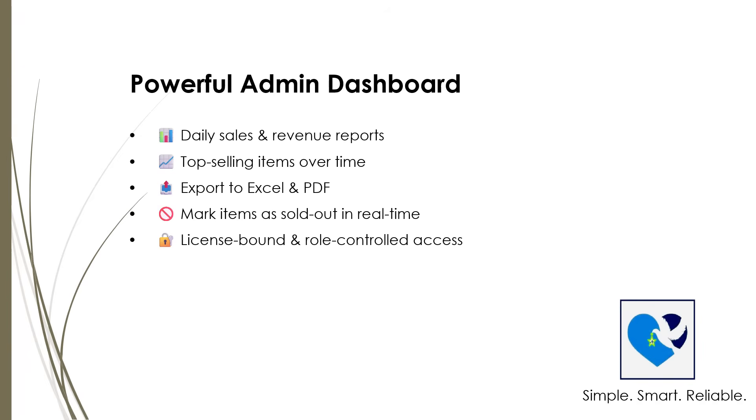Managing your food business is easy with the FoodCourt POS admin dashboard. Get daily sales and revenue reports right at your fingertips, so you always know how your business is performing.